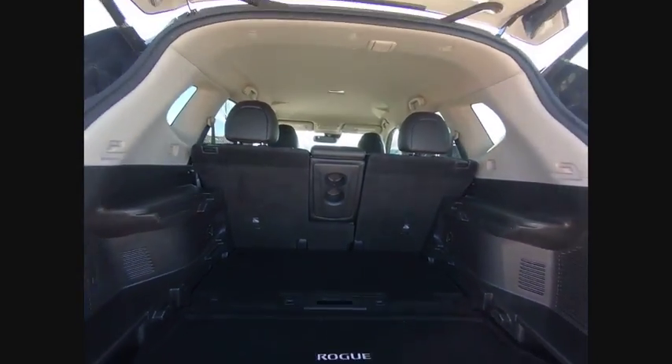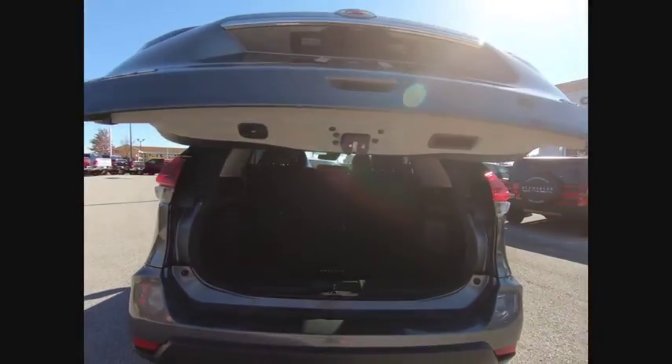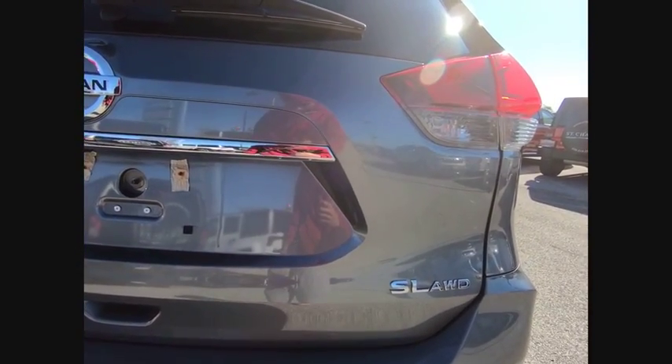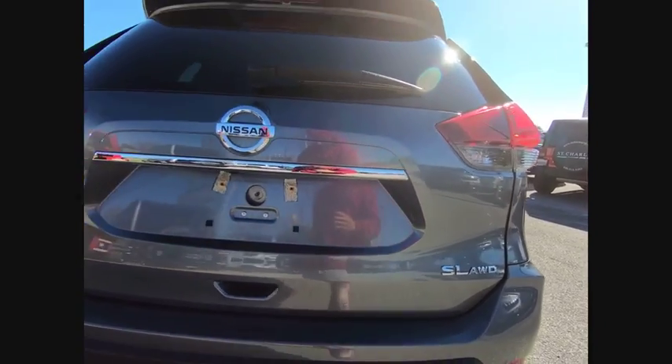power lift gate, navigation system, dual airbags, air conditioning, power steering, four-wheel disc brakes, center armrest, fog lights, power windows.